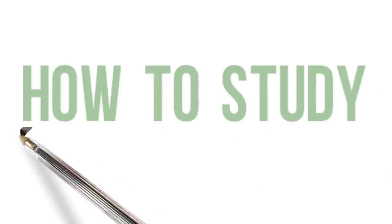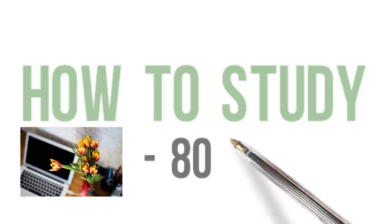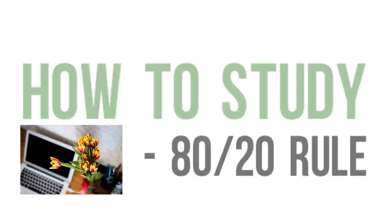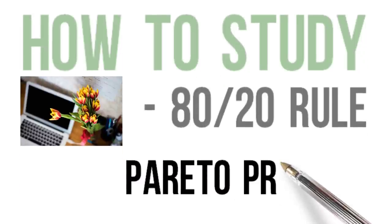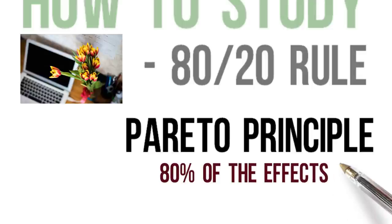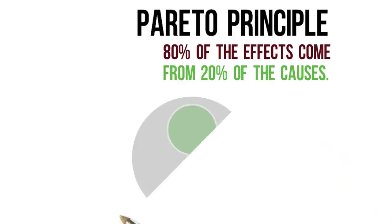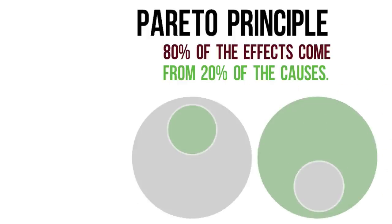If you want to get the most out of your study sessions, this video will show you how to study more in less time using the 80-20 rule. The 80-20 rule is also known as the Pareto Principle. The definition states that 80% of the effects come from 20% of the causes — 80% of what we achieve is a direct result of 20% of the actions we take.